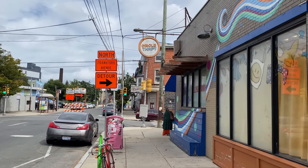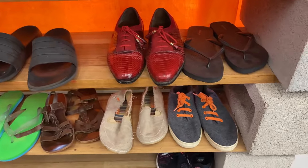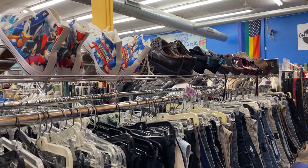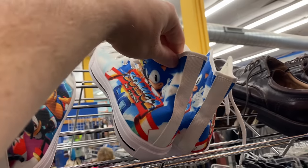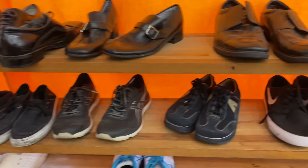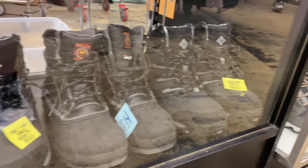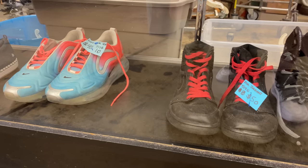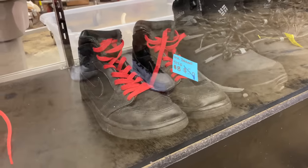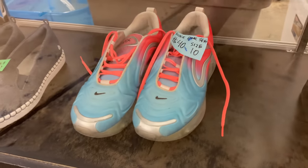Just down the street from Urban Exchange is one of my favorite thrift stores in the city, Circle Thrift. Usually Circle Thrift has a pretty insane selection, but today it looked like they had been pretty picked over. There were a couple of interesting Converse-style sneakers that were Sonic-themed, a pair of Nike sneakers that looked like Kobees but were just running sneakers in a Kobe-style colorway. Inside their glass case there were black Air Jordan 1s with red laces for $50 and Air Max 720s for $40, but I wasn't willing to take the risk on either.